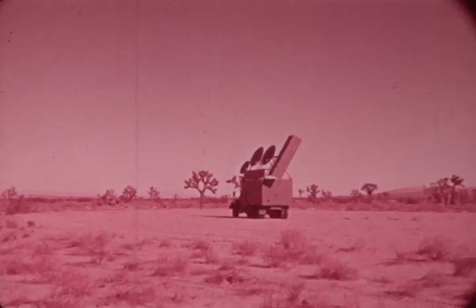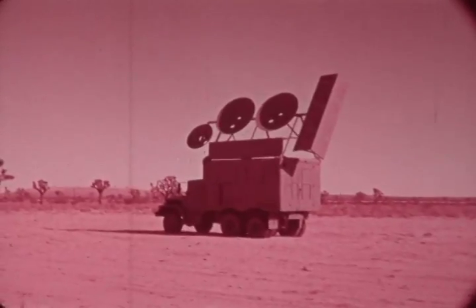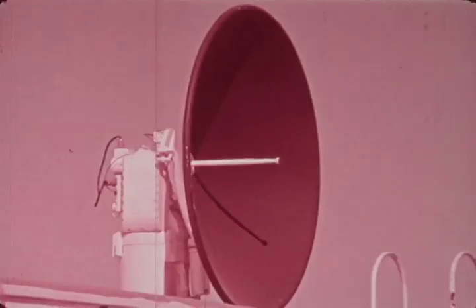The target for this test was a surveyed radar control van simulating the heart of a SAM site. In the final stages of the attack, the target was acquired by the RPV nose-mounted TV camera from a range of approximately five miles. At an indicated airspeed of 360 knots and at approximately three miles from the target, switchover from the RPV's nose camera to the missile's electro-optical seeker head was effected. At approximately two miles from the target, the missile was fired.